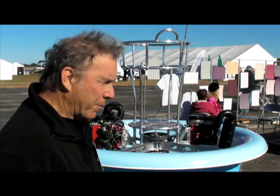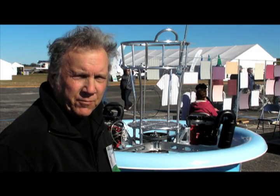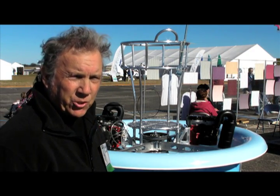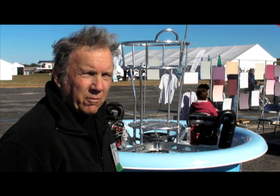This is a flying platform. It's in its infancy of development. It's patterned after Hiller's Flying Platform, which was developed around 1949 and 1950.